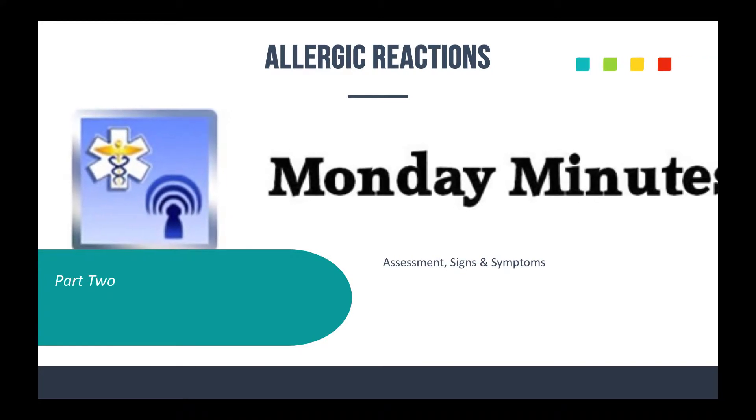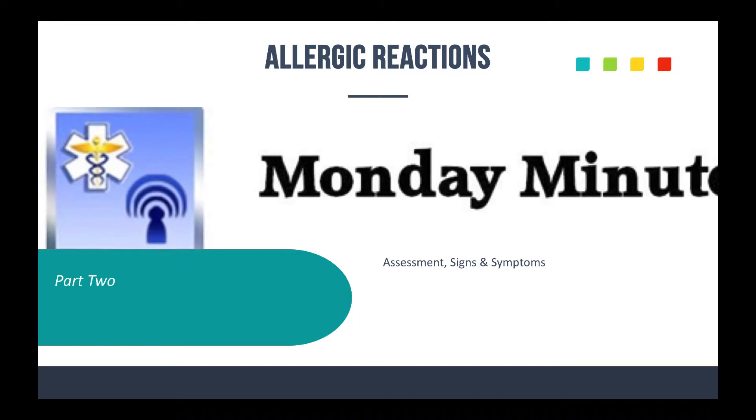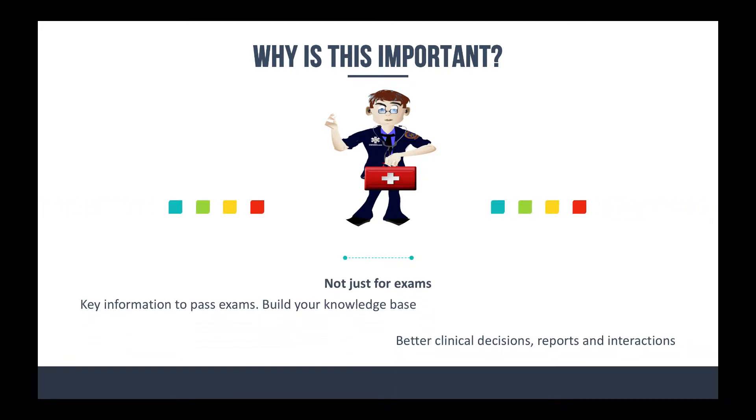I want to focus today on some assessment stuff and signs and symptoms that you should be looking for — things that should ring a bell when you're assessing patients that you might be considering having an allergic reaction or anaphylactic reaction to something. And why is this stuff important? It's not just for exams — it is key information to help you pass your exams and build your knowledge base.